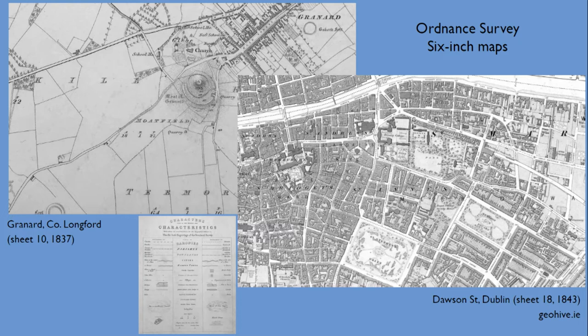The considerable OS archive — the memoirs, letters, and extract sketches — tells us more about the process that led to what is ultimately presented on the map, and is a constant reminder of the incredible depth of this mapping enterprise.